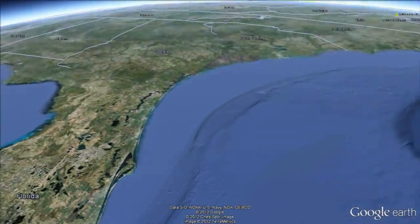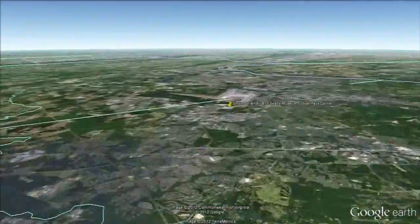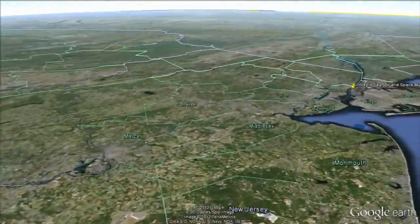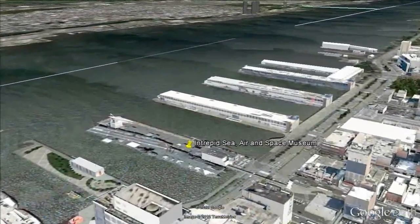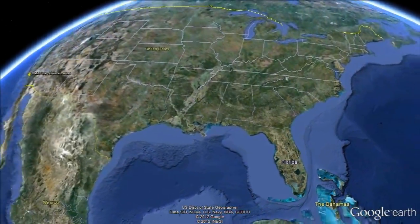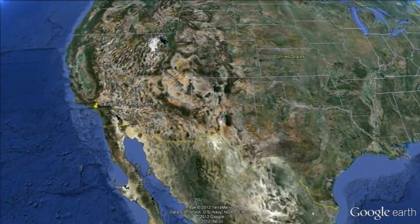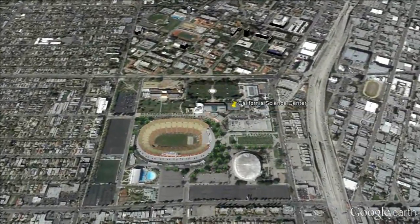Discovery will be flown to Dulles International Airport in Virginia and then moved to the nearby Smithsonian Udvar-Hazy Center. It will take the place of Enterprise, which will be flown from there to John F. Kennedy International Airport and then on to the Intrepid Air, Sea, and Space Museum in New York City. Endeavour will be flown to Los Angeles International Airport before making its way to the California Science Center in Los Angeles.